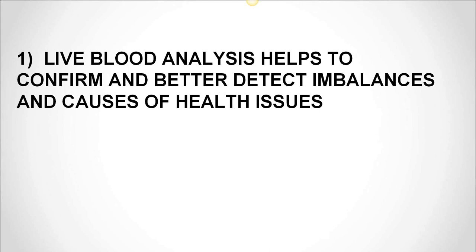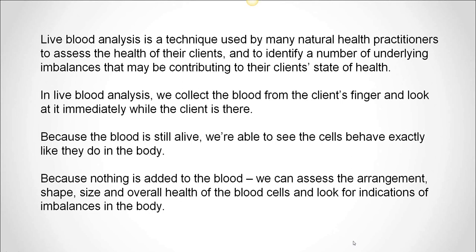Number one: live blood analysis helps to confirm and better detect imbalances and causes of health issues. Live blood analysis is a technique used by many natural health practitioners to assess the health of their clients and to identify a number of underlying imbalances that may be contributing to the client's state of health. In live blood analysis — I'm going to refer to it as LBA for the rest of the webinar — we collect the blood from the client's finger and look at it immediately under a microscope while the client is there. Because the blood is still alive, we're able to see the cells behave exactly as they do in the body. Nothing is added to the blood, so we can assess the arrangement, the shape, the size, and the overall health of the blood cells and look for indications of imbalances in the body.